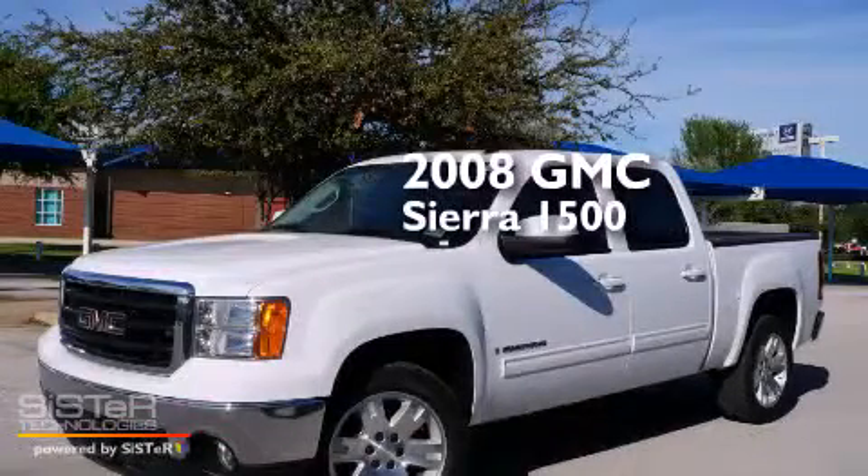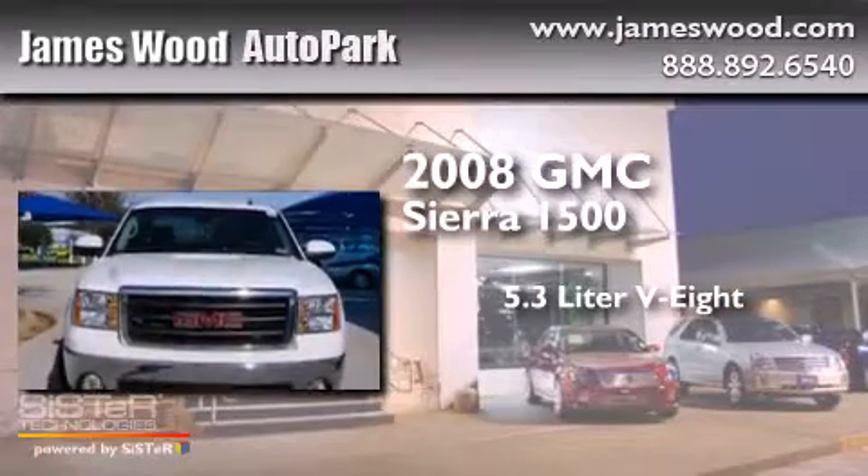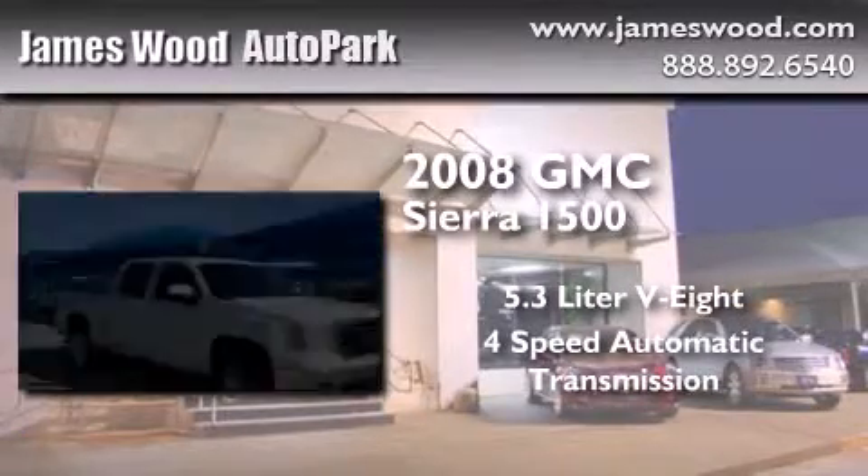This is a 2008 GMC Sierra 1500. It features a 5.3 liter, 8-cylinder engine and a 4-speed automatic transmission.